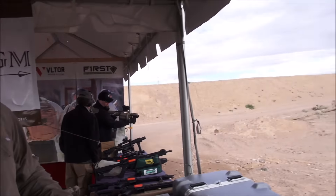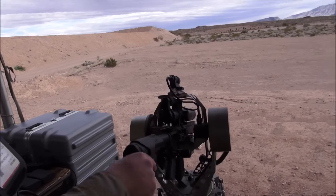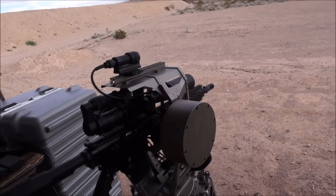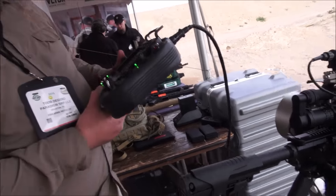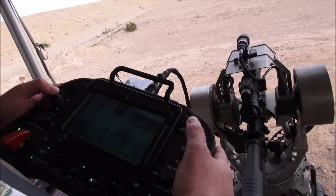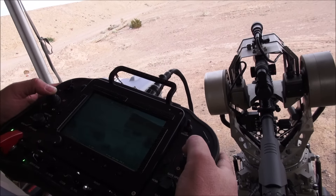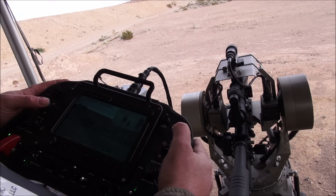Any weapon limitations as far as platform? Right now up to 300 Win Mag is what it's rated for. We generally use semi-automatic weapons for the multiple-shot capability without having to manipulate the system. But we can do mag changes and immediate action drills without having to reset the gyros. The brushless servo motors allow us to come right back on target and quickly swap from wide-angle to scope view to reacquire targets.